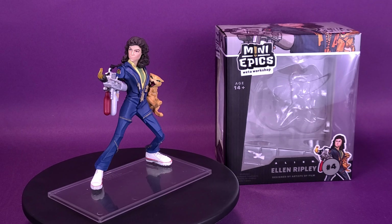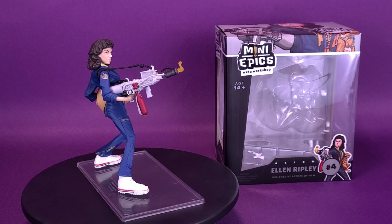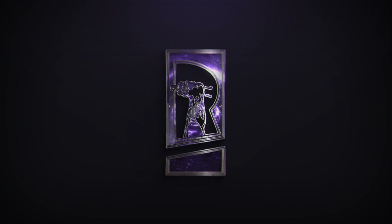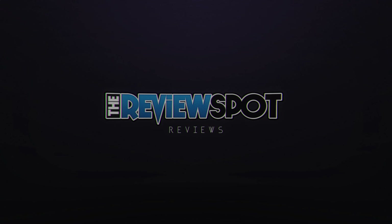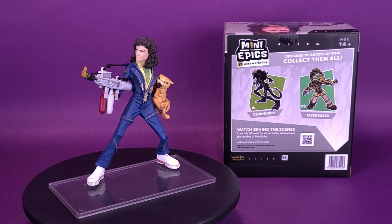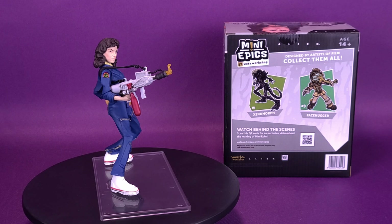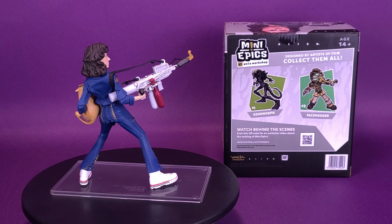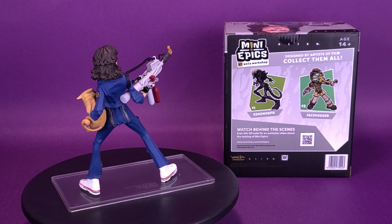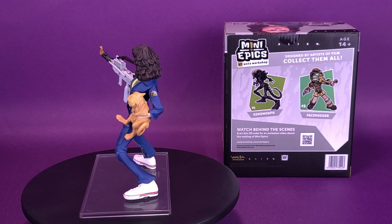In your collection, no one can hear you scream. Here's your look at the Weta Workshop Mini-Epics Aliens, Ellen Ripley. Forty years ago, director Ridley Scott's masterpiece of science fiction Alien birthed onto the big screen, spawning one of the most iconic film franchises of all time. To celebrate the 40th anniversary of Alien, Weta is thrilled to introduce Ellen Ripley into the Mini-Epics mix.